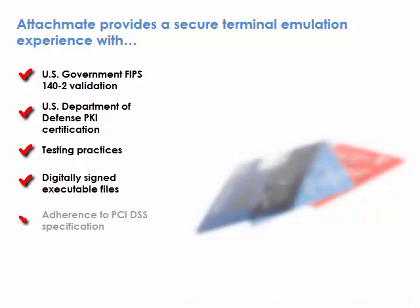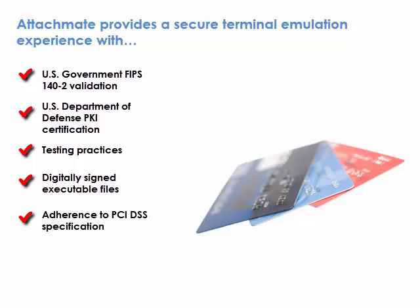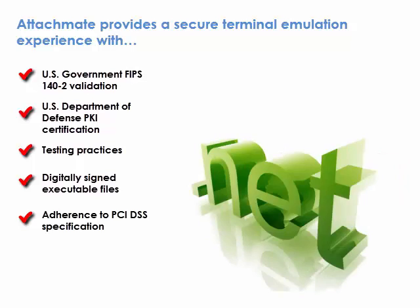Adherence to PCI DSS specification — MicroFocus solutions comply with the relevant sections of the Payment Card Industry Data Security Standard. This standard applies to the encryption and protection of customer credit card holder data. As a .NET based application, Reflection provides inherent security benefits of using .NET managed code.